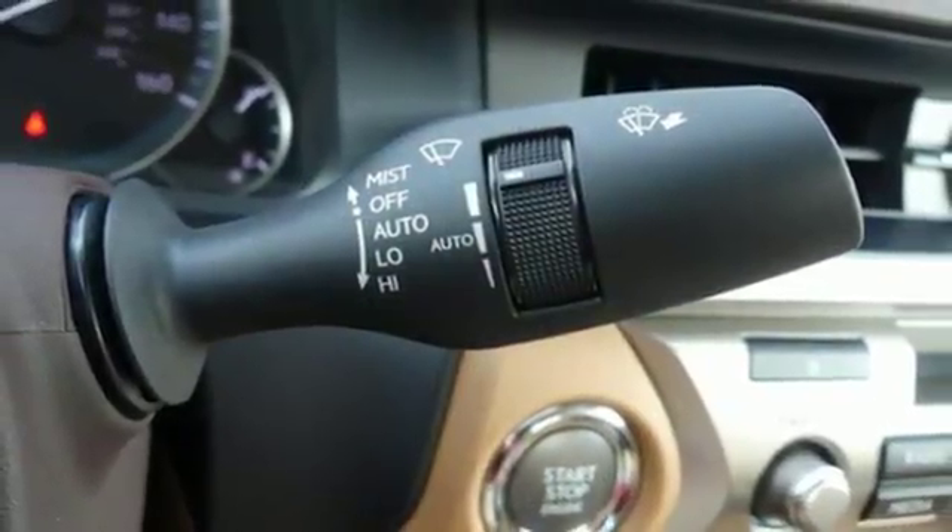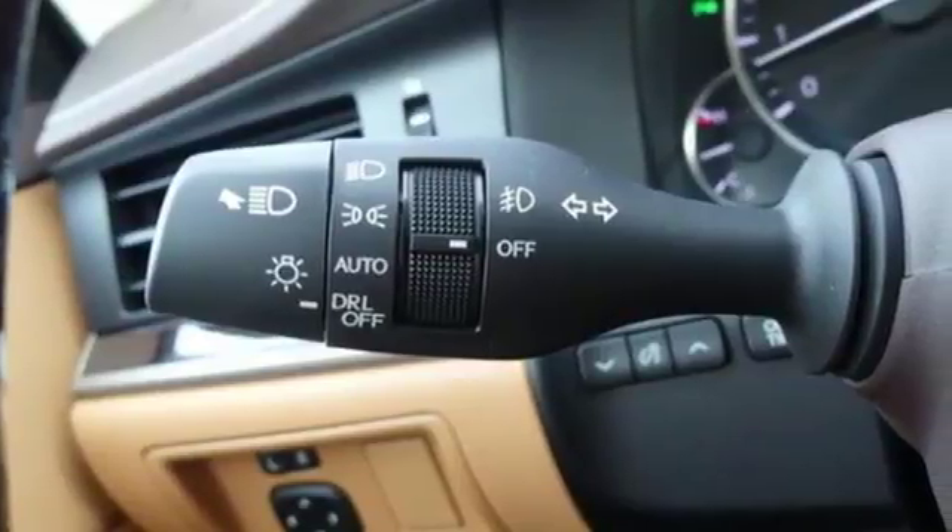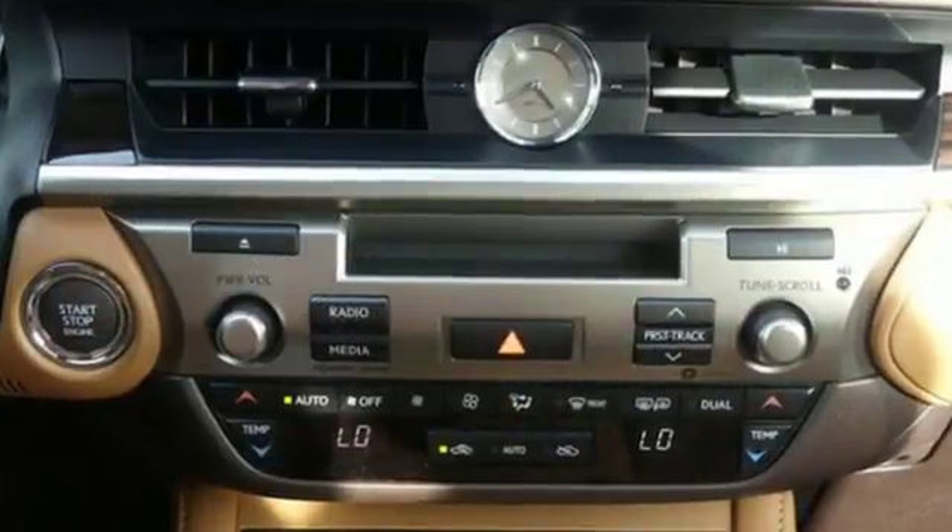External memory control, manual tilting steering column, front wheel drive, auto dimming rear view mirror, and V6 engine.